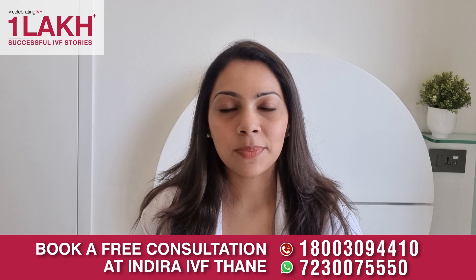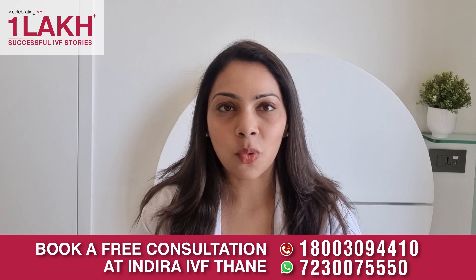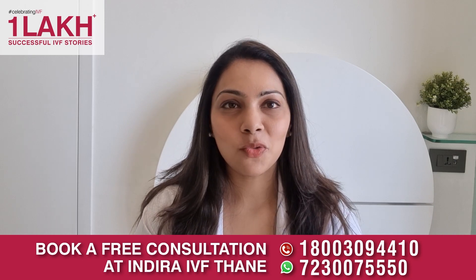Hope this video helps all the couples who are planning to undergo IVF treatment. Thank you for your patience.